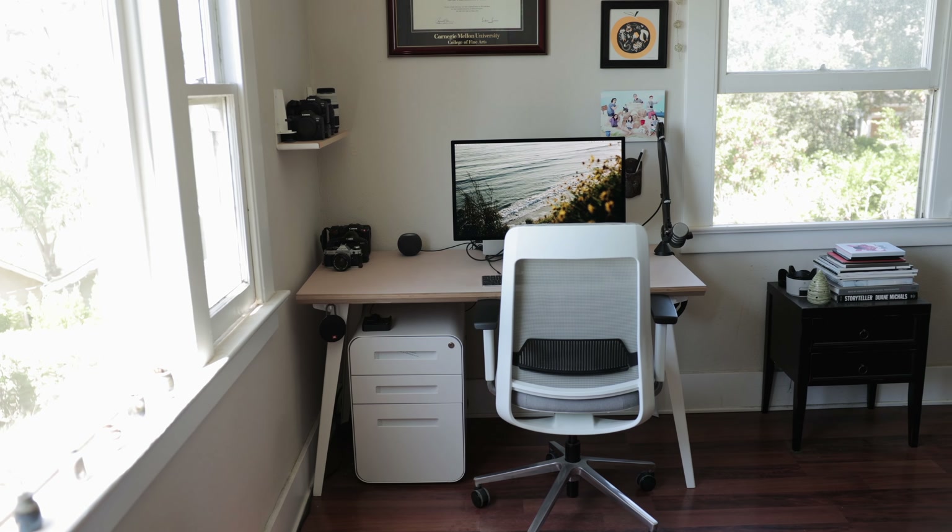Hey, everybody. So this is a video about my desk setup for YouTubing slash creative working.